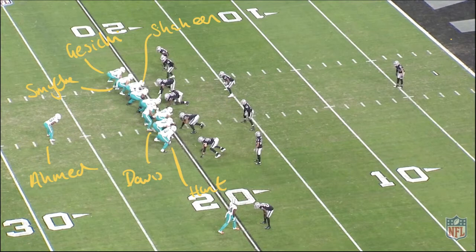Rather than naming everyone, I've shown you the tight formation. We've got Giziki, Smythe, and Shaheen. I've also labeled Davies and Hunt because we'll be looking at them specifically, as well as Pirol and Shaheen when we look at the film.